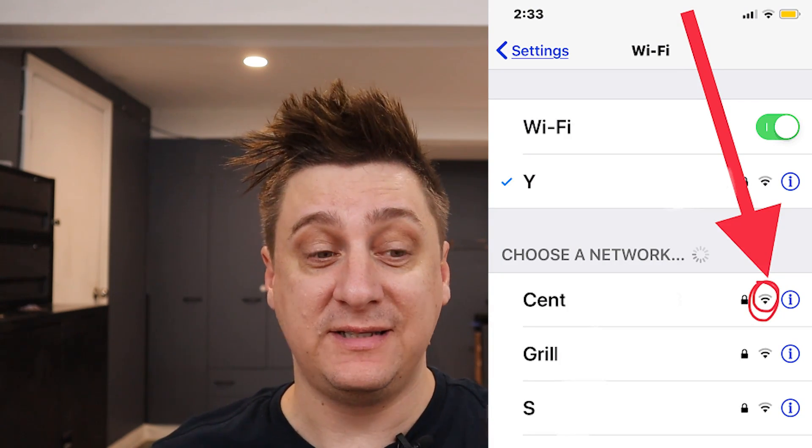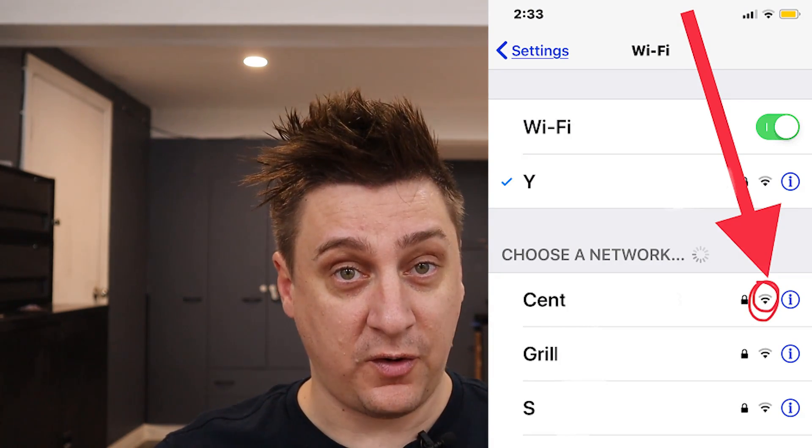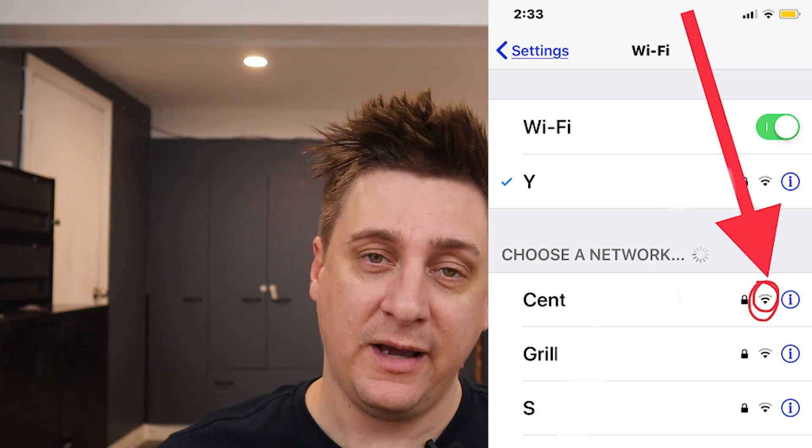First, you need to check Wi-Fi and cellular. You need to check your Wi-Fi signal to see if it is strong. If it's not that strong or you have issues with Wi-Fi, I'd suggest turning off your Wi-Fi and just making sure your cellular settings are working with data on. You also need to make sure there's credit on your phone, data's working, and there are no issues with your service provider.